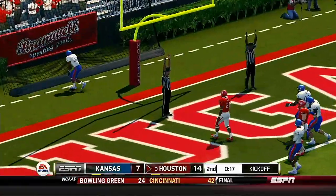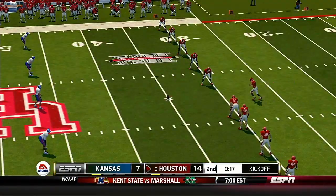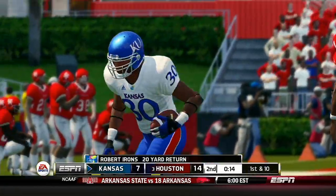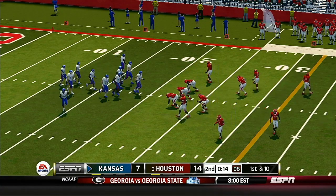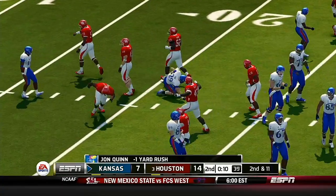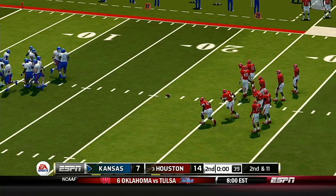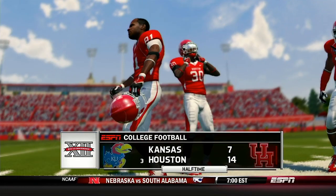He adds the extra point. Houston is lining up to kick this one off. It's fielded at the two, makes it to the 22-yard line. This quarterback right now is in a rhythm — a lot of that has to do with his preparation. He's getting the football out of his hands and feeling very confident in his ability to throw. From their own 21-yard line, second down. That's the end of the half — and it's still anyone's ballgame: 14-7, Houston.